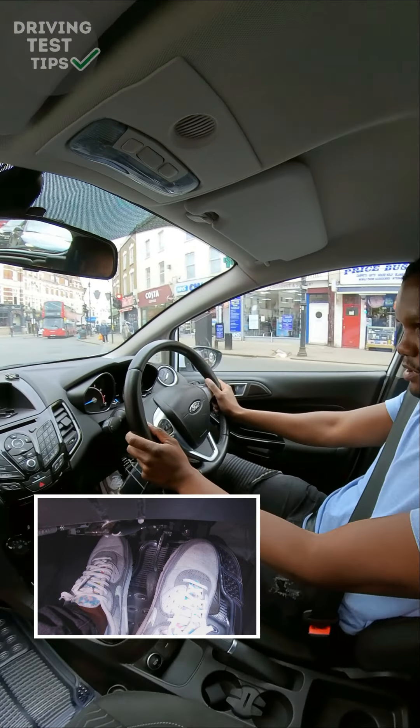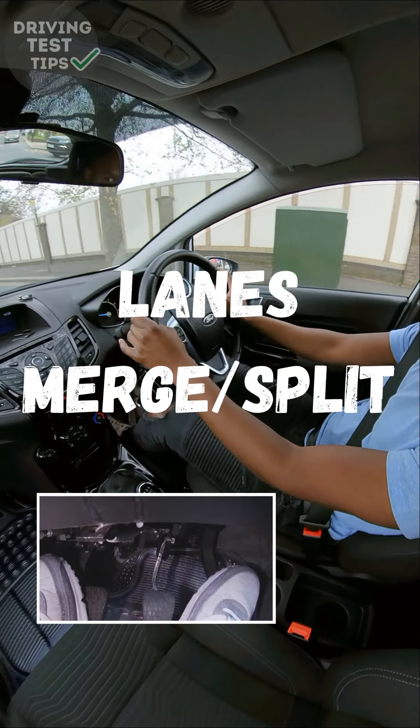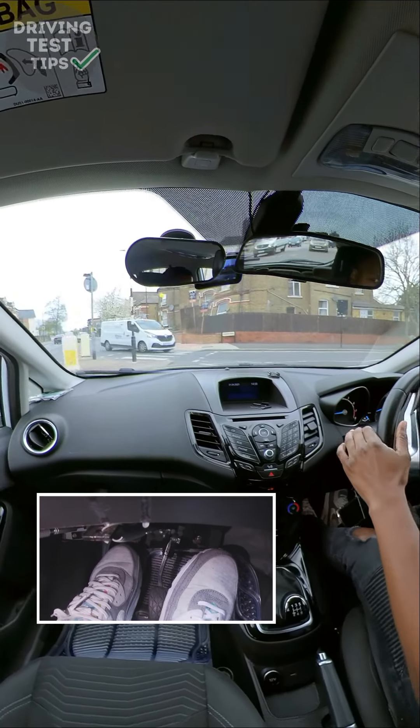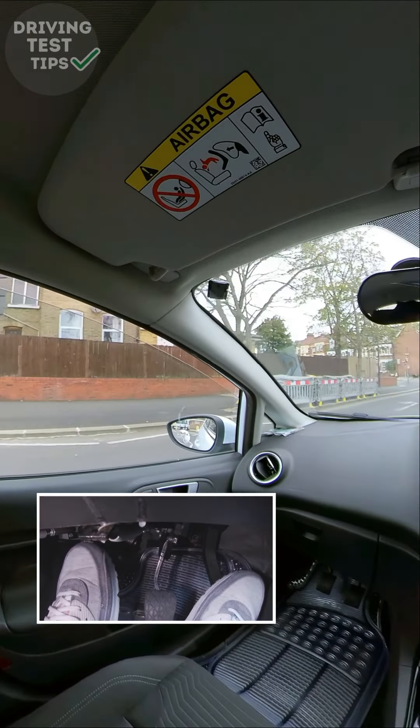Now I'm going to check my right mirror as the lane splits into two and I'm moving over towards the right. Then when I need to go to the left side, I'll check my left mirror as I go towards the left.